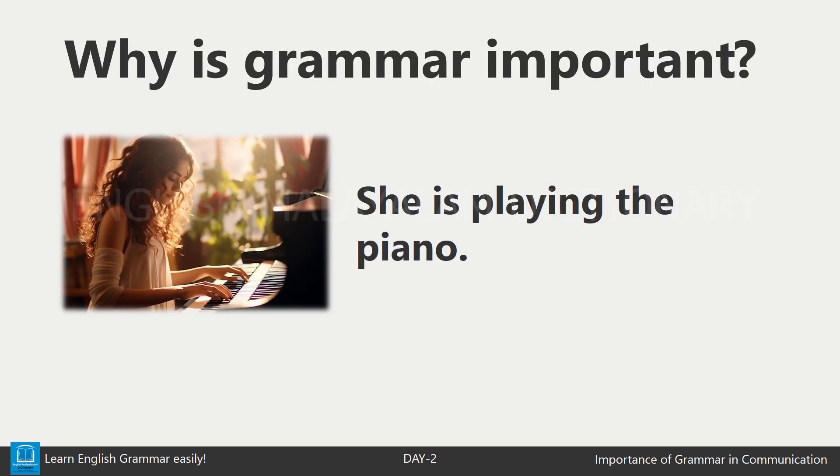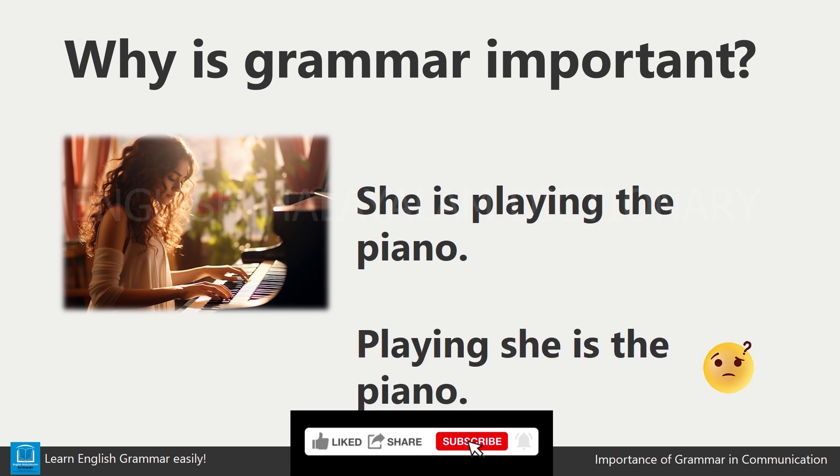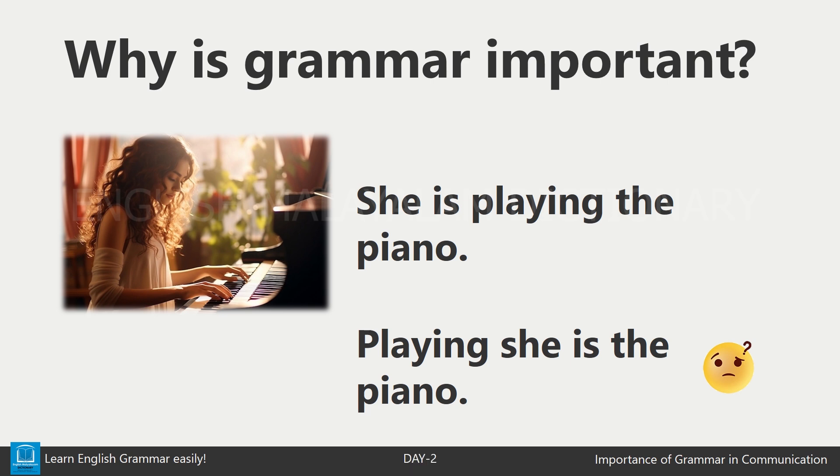For example, let's look at this sentence: 'She is playing the piano.' This sentence makes sense because the words are in the right order. But what if we said, 'Playing she is the piano?' It's confusing. That's because the grammar is wrong, and it changes how we understand the sentence.